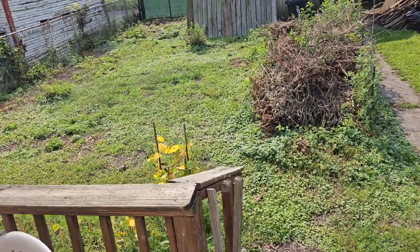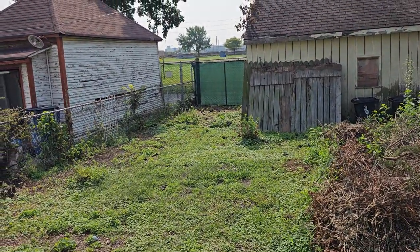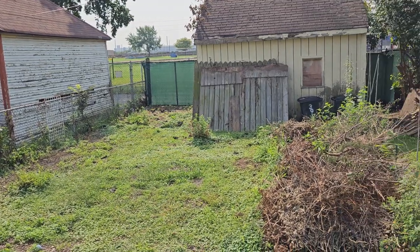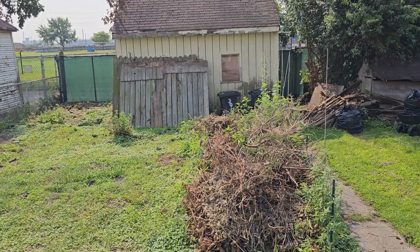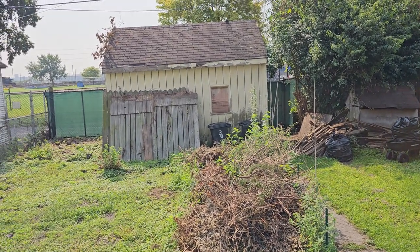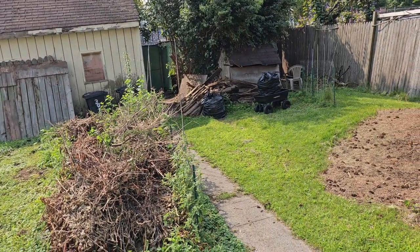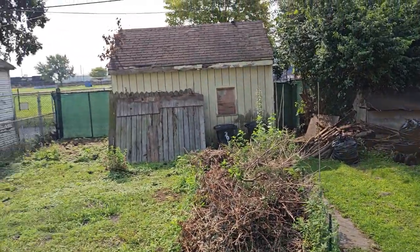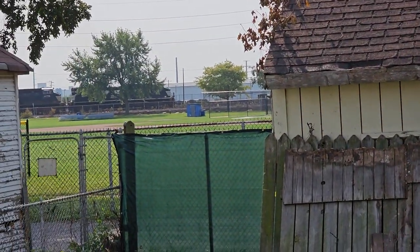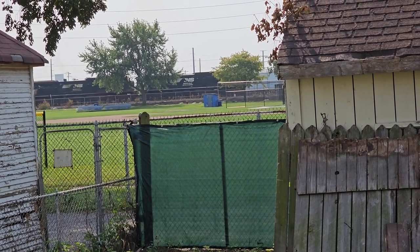The neighbors bought this house and I'm really happy about that, super grateful. They're fixing it up and I'm going to be out of here in a couple weeks. You can hear the trains — it's super noisy back here and I kind of liked that. It was really nice and I enjoyed it for a long time, but I'm ready to move on. I will totally miss that train.